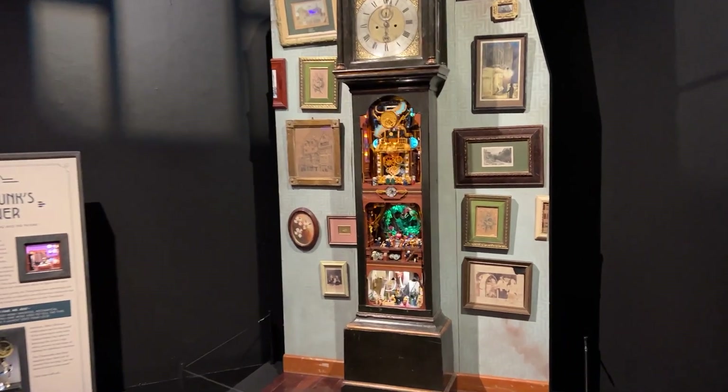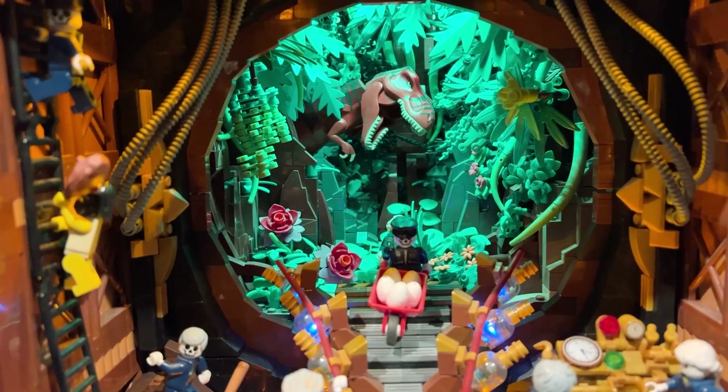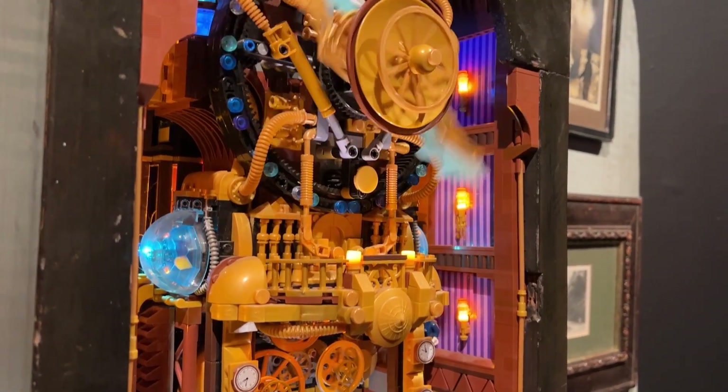This is a 300-year-old clock that's been converted into an awesome LEGO brick-built display. It's packed full of fun storytelling and a wide variety of motion and movement. Let's take a closer look, shall we?